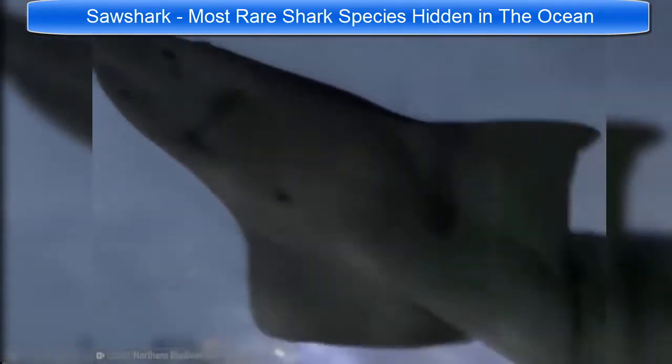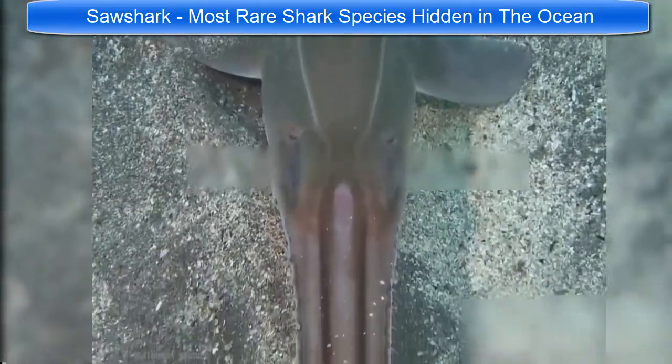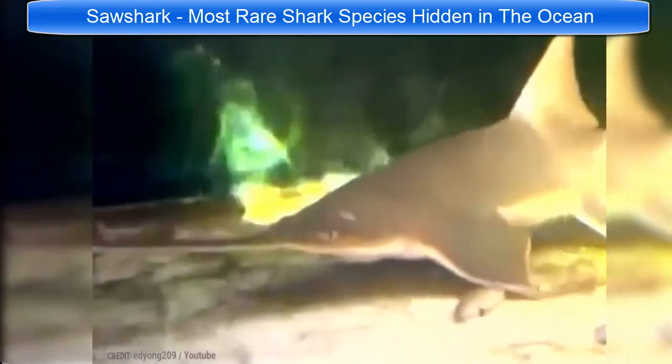Although they look terrifying, they are not considered dangerous to humans, mainly because they live so far from us and are extremely rare animals. There's only one fatal sawshark attack on record. Although rare, luckily these sharks are not considered under threat from humans, living far away from our fishing areas.